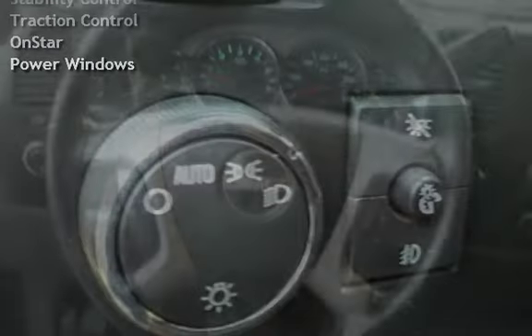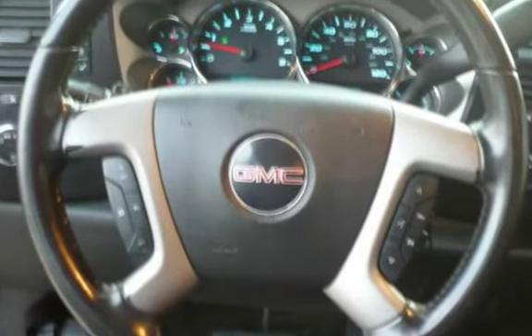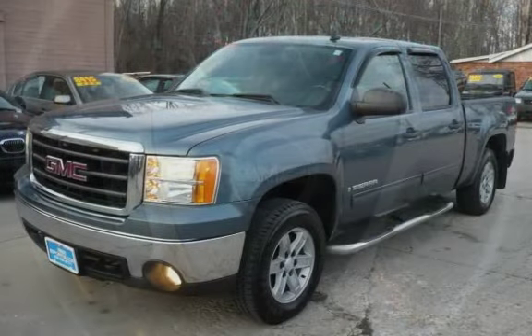Key features include automatic climate control, MP3 player, anti-lock brakes, cruise control, power steering, power door locks, stability control, traction control, OnStar, and power windows.